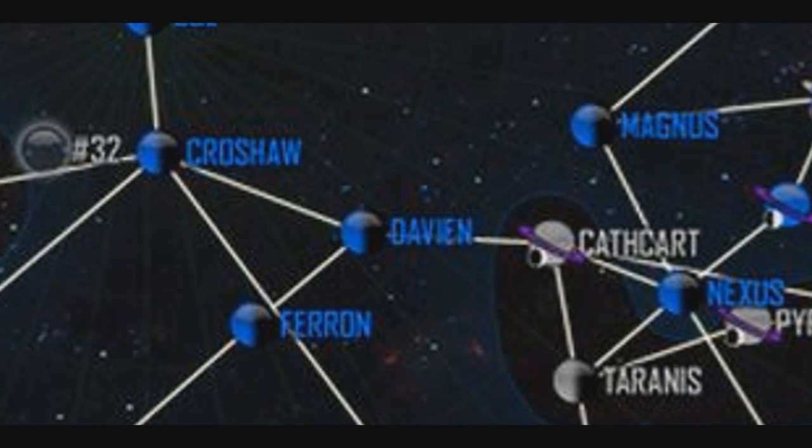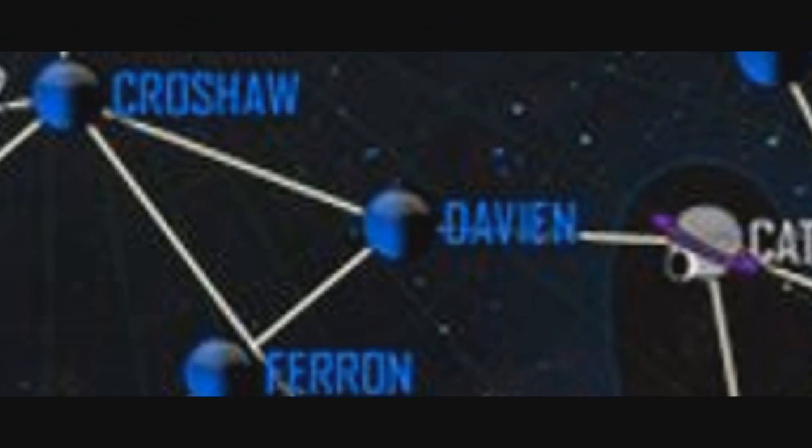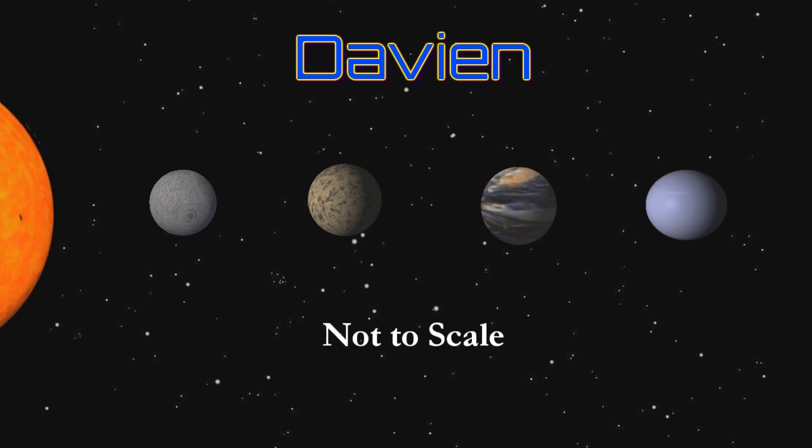Now let's zoom in to the Davian system and talk a little bit about it. The Davian system is best known as the site of the first contact between humans and the Banu. Discovered early in mankind's extrasolar expansion, Davian was charted by Wendell Dopps and named after his father-in-law.